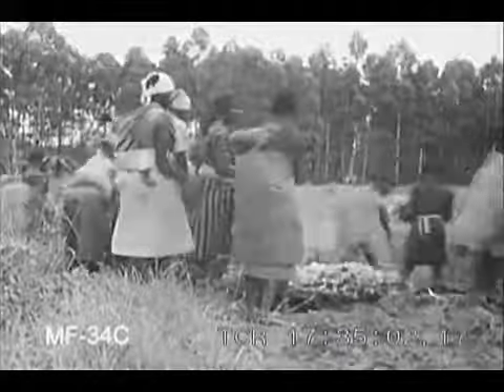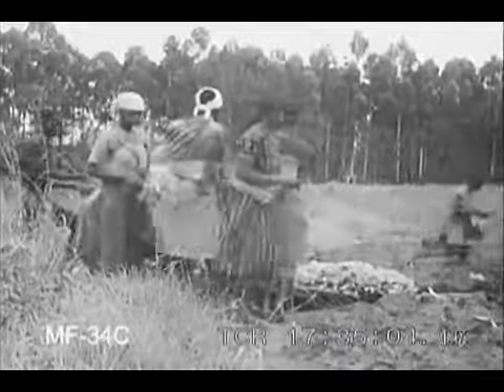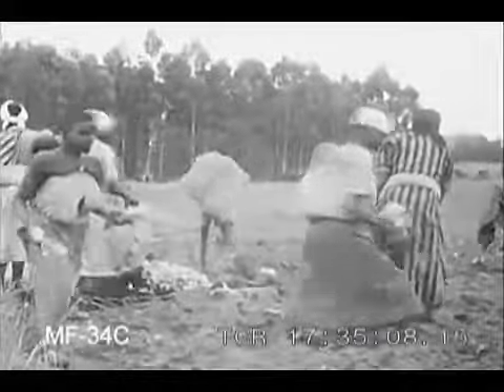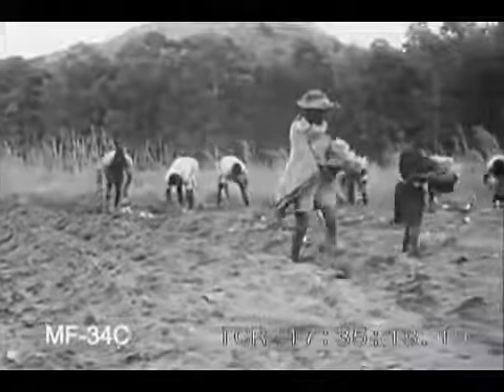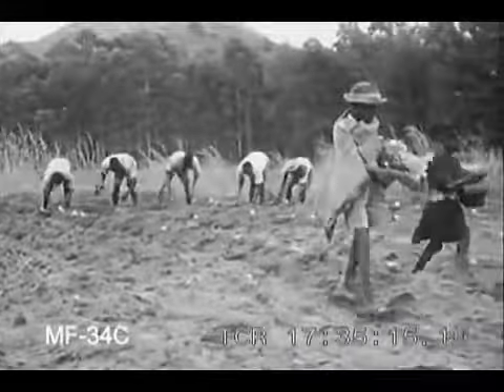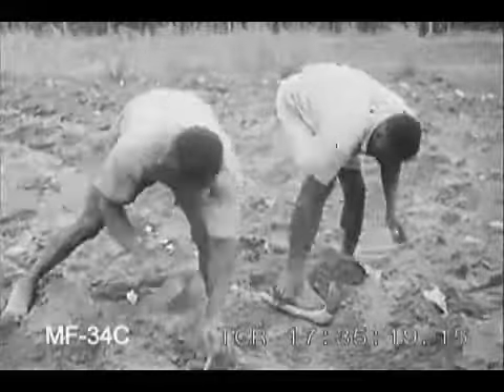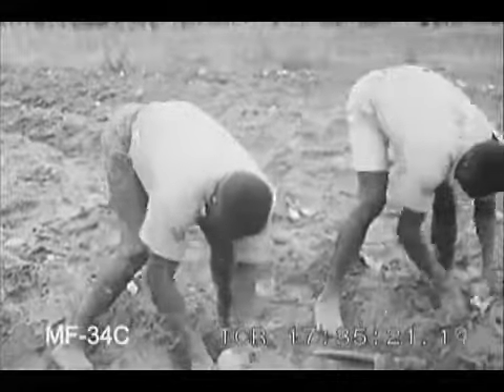Native women and children take handfuls of the plants, and walking along between the ridges, they drop them onto the positions already marked out. The men follow up behind, putting the plants into the ground. After each one has been planted, it is given a quick pull to make sure that it is firmly rooted.